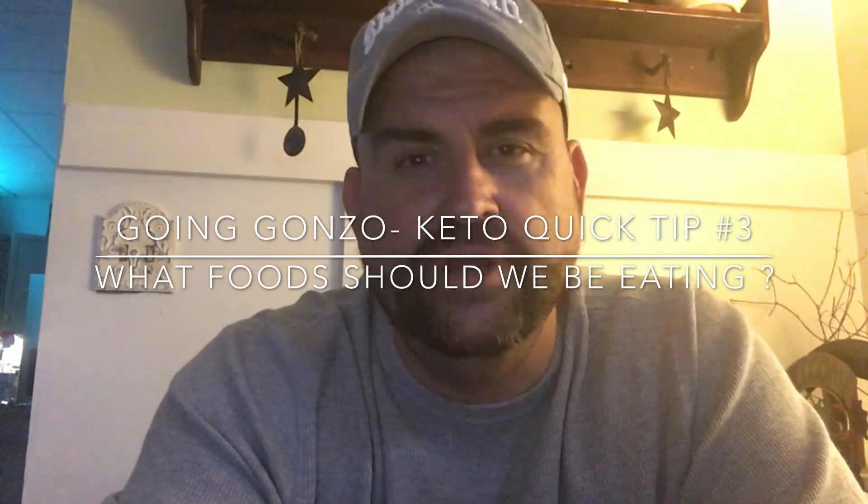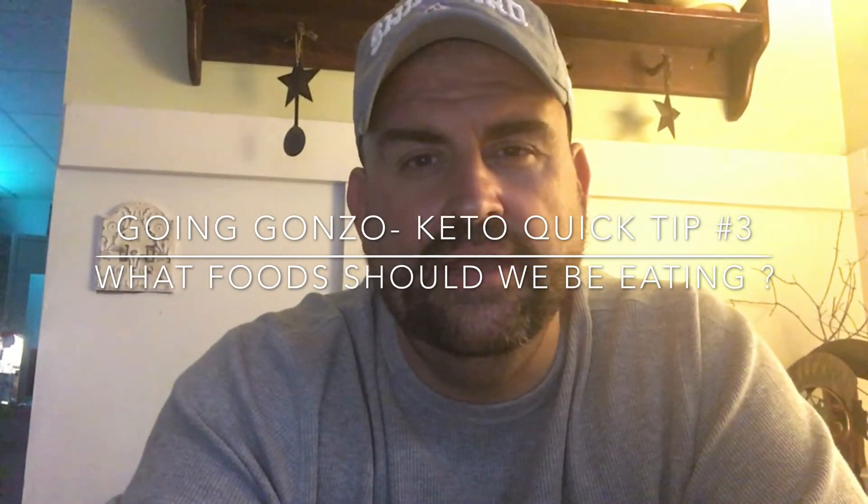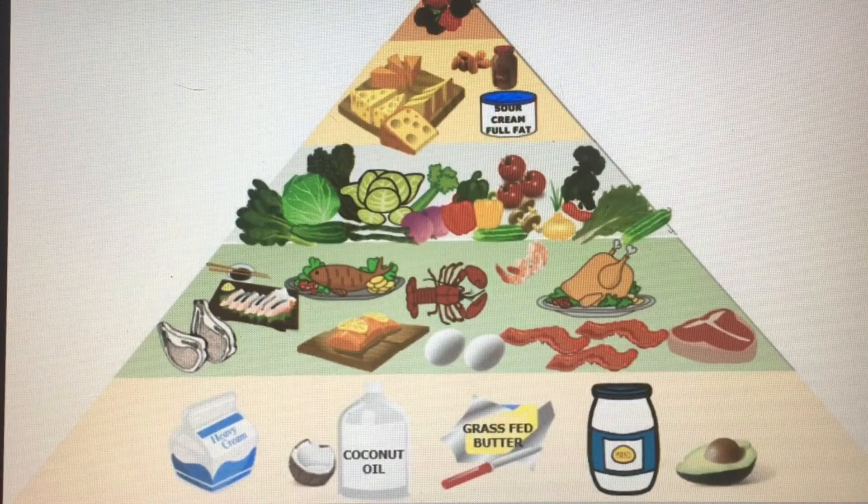Hey guys, it's Going Gonzo, keto quick tip number three: what foods should we be eating? I'm going to show you this food pyramid here. Basically what it's showing you is almost a regular standard American food pyramid but in reverse, because everything they told you that you should be eating more of is at the top.